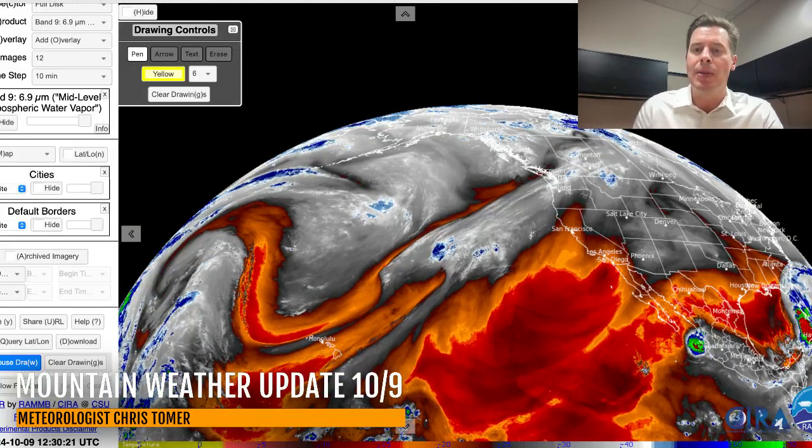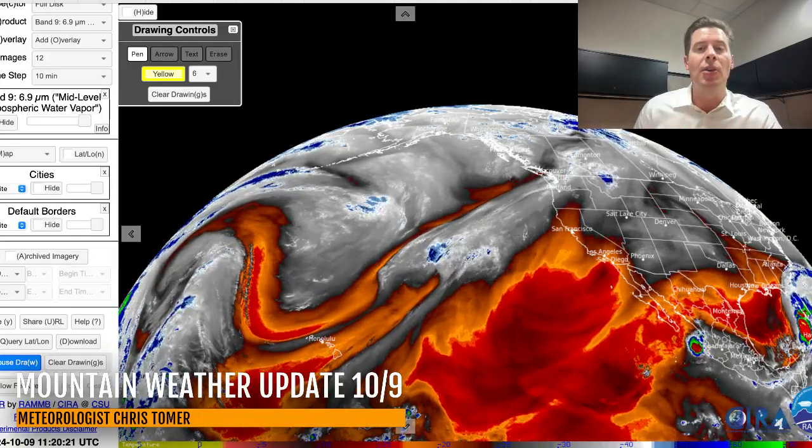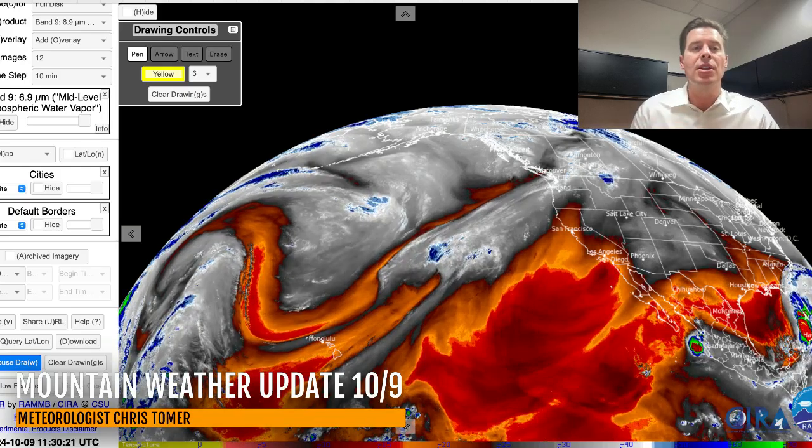I want to show you the water vapor satellite imagery this morning and give you the lay of the land. On this, the drier air is in the reds and orange colors aloft, and you're looking at the moisture in the whites and blues aloft. Here's our storm track — you can kind of see it — everything's being escorted up into Canada right now.